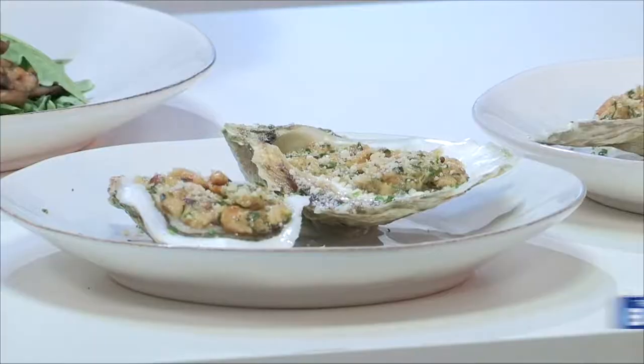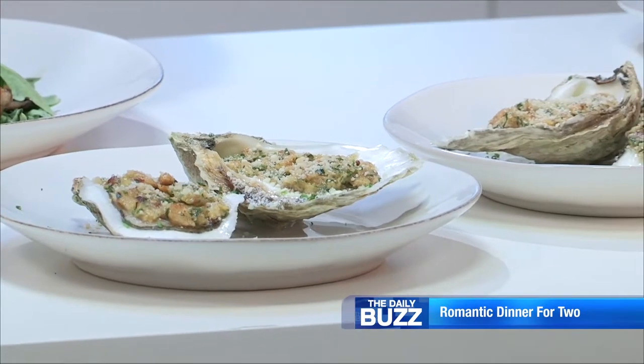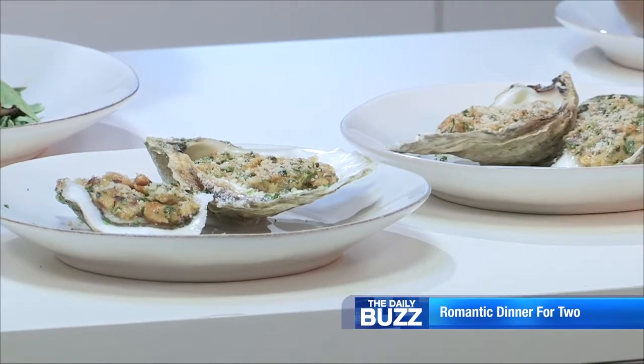Chef Robert Ramsay here today to talk to you about Valentine's Day menus. We're going to start out with a grilled oyster dish — a char-grilled oyster with smoky bourbon butter. Really, really delicious way to start off your meal. And then we're going to follow this up with a beef wellington, which is filet mignon wrapped in puff pastry.